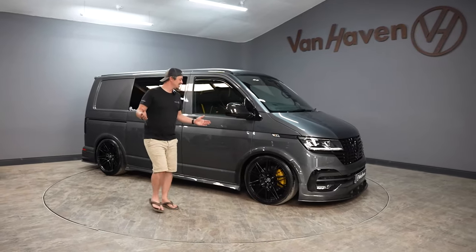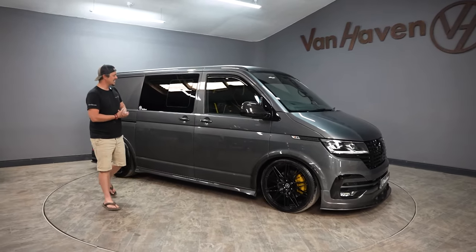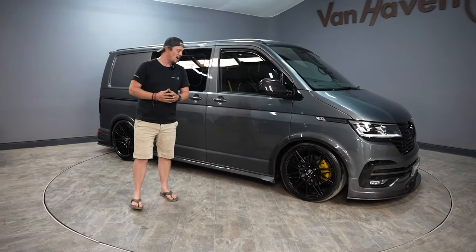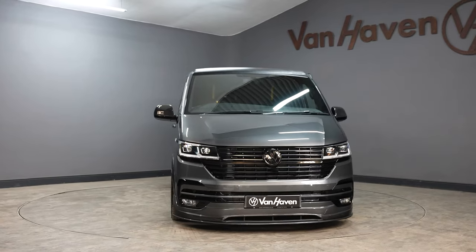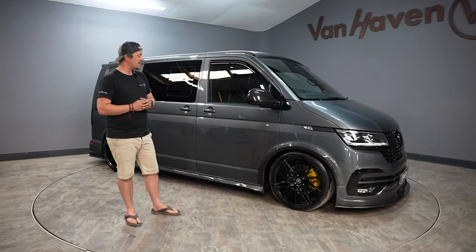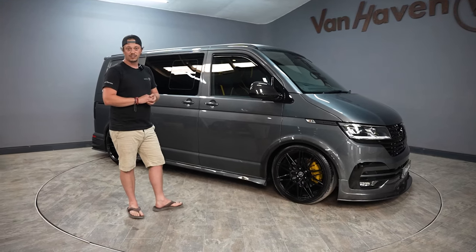Welcome to the 2022 Demo Van by Vanhaven — slightly delayed, like everything this year. It is an absolute honour and I cannot tell you how proud we all are to have this van built and here for people to come, touch, feel, and basically see some of the bits that our guys can create in the workshop here at Vanhaven. She is a 204 DSG two-wheel drive combi — a panel van that's been converted to a combi van.